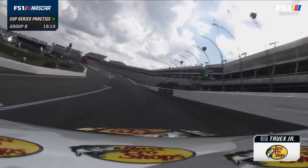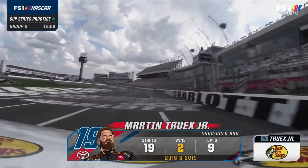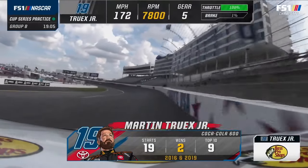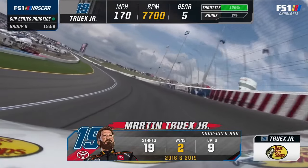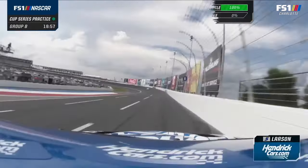The track is open for Group B practice. There's Martin Truex Jr., a two-time winner on stock car racing's longest night. Kyle's back in his cup car — it's got to feel weird. You heard Chase Elliott talk about it earlier, just the differences in the cars and trying to wrap his mind around what he needed to do. But these guys are pros — it is a drastic difference in how the cars feel from the Xfinity car to the cup car.